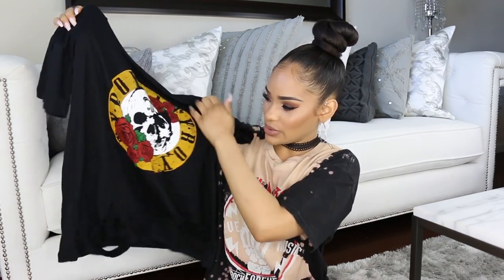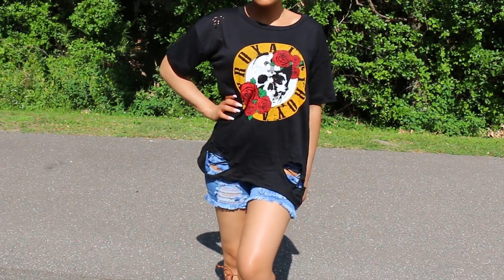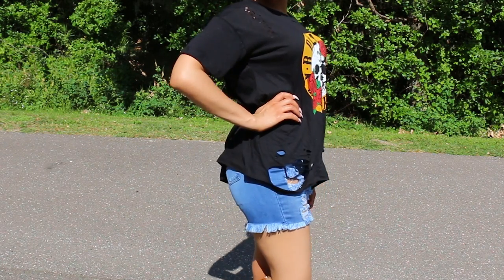The next shirt is kind of a similar rocker vibe. It has that circle design with roses and a skull that I've seen a lot of places, but this one has rips, tears, and holes in it. I will say I prefer the silhouette of the shirt I'm wearing right now — this one seems a little on the wide side and not as flattering. But it's still really cute and I like the design. I also got this one in a size small.